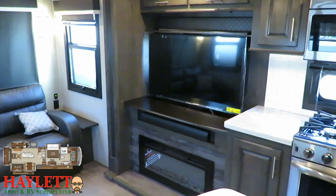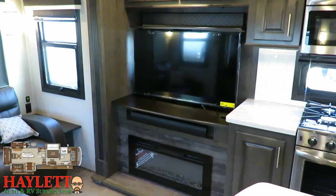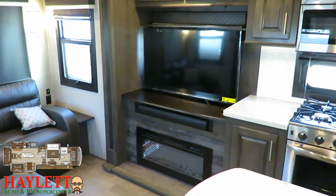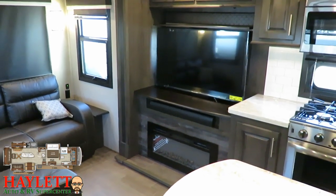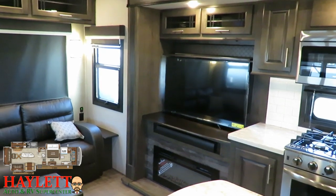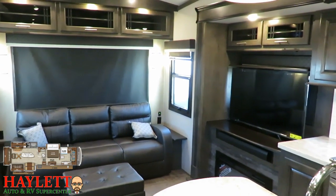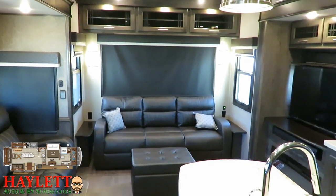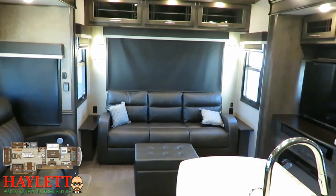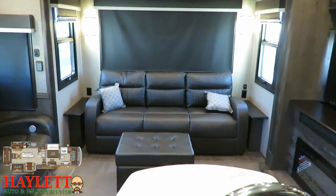A cool thing Jayco does with their side entertainment is it's on a gas-strut lift system, so if you want to put that TV down and just enjoy the window behind it, you can do that. You've got your electric heating fireplace, your Bluetooth DVD system in one of the cabinets above, and it's streaming-media friendly — you can plug a Roku stick in. Those are kind of common stock features. I don't want to spend time talking about things everybody does; I want to talk about things that really separate these Jaycos.